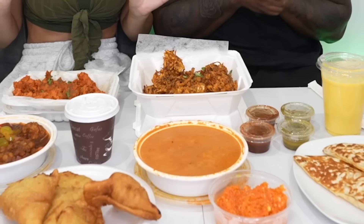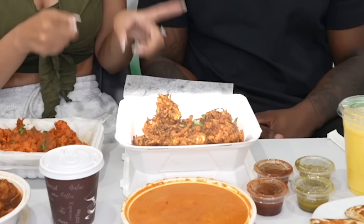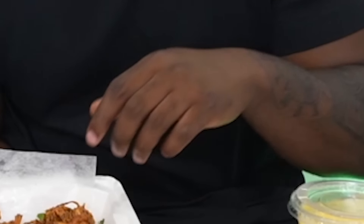Chai — which us westerners call 'chai tea,' but chai really just means tea. It smells good and I can't wait to drink it. Alright, we're going to start with appetizers because we're trying to have like a five-course meal — this is more like a ten-course! So we're going to start with the vegetable pakora. I'm excited because I really like chickpeas.